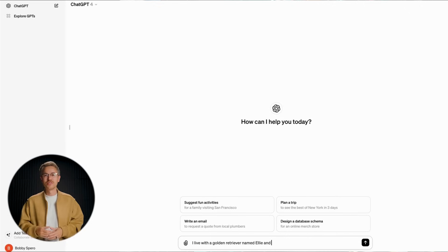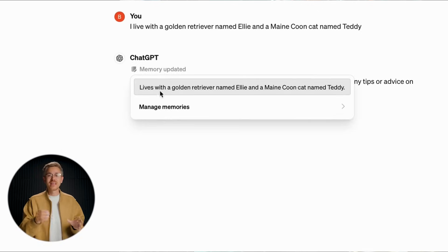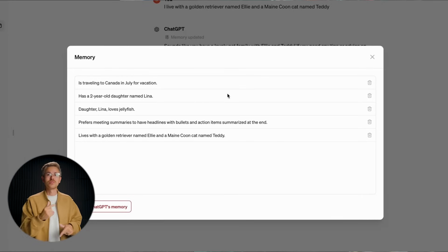In language model news, inside of ChatGPT they now can store information that you type in as a memory to help you when creating future prompts. Basically, information that you type in it will remember on your behalf so you don't have to reprompt again and again.